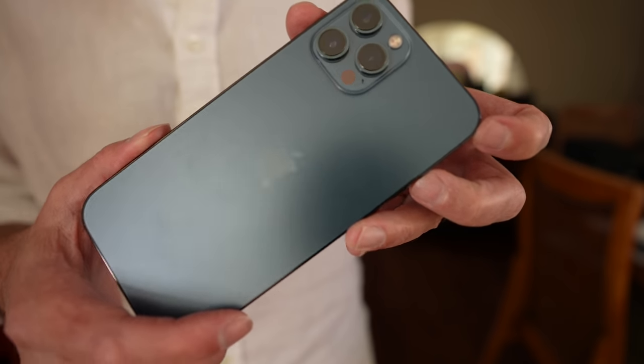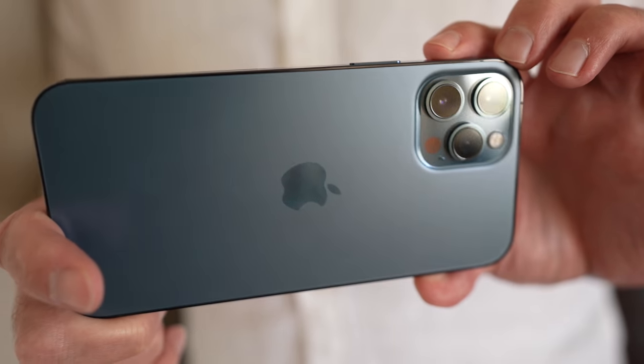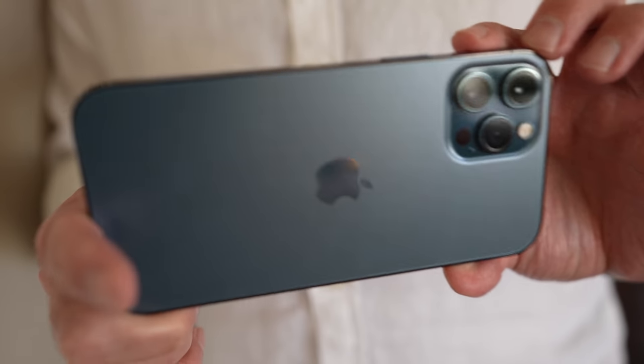In this video, we're going to be taking a look at the iPhone 12 Pro Max, which is the latest flagship from Apple. We're going to be looking at this mainly from a photography perspective, but I do want to look at the phone as a whole.